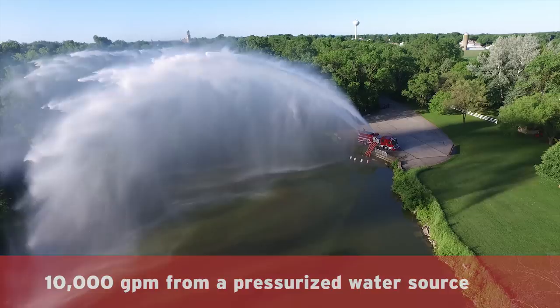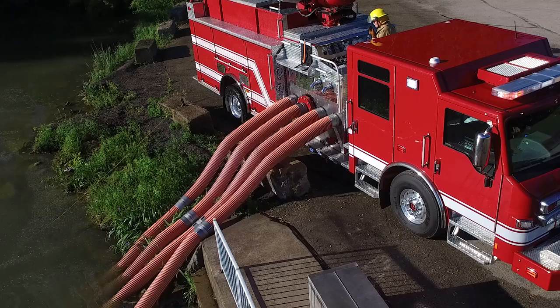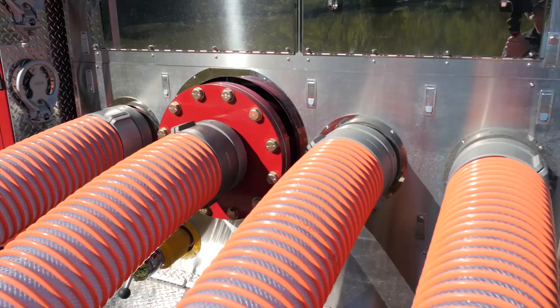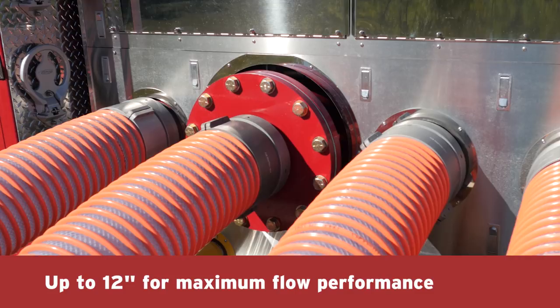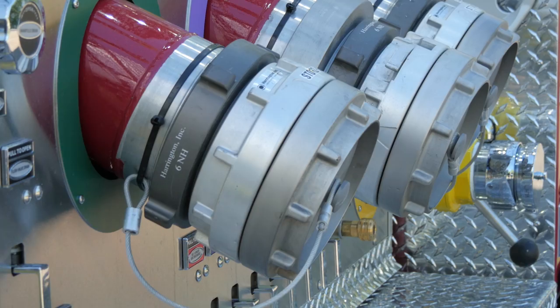Inlet configurations are customizable from 6-inch for pressurized water source applications up to 12-inch for maximum flow performance. Multiple discharge outlet configurations are available in sizes up to 12 inches to meet your needs.